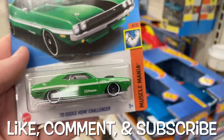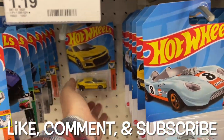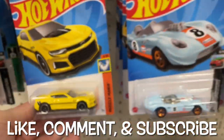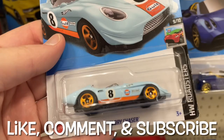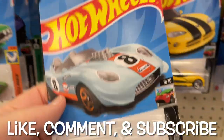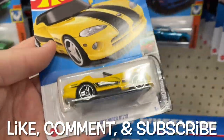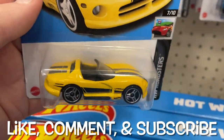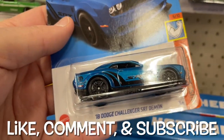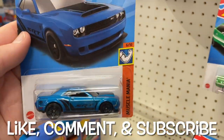Oh sweet, look at this — I like the color on this one, the Dodge Hemi Challenger, it's a 1970. Beautiful green color. And here's another ZL1 — we got two of those, Glory Chaser. H-case. So we have gone backwards — Dodge Viper. We have some H, some F, and some P so far. Here's the Demon — this Demon looks great in this blue color, man, I love it.